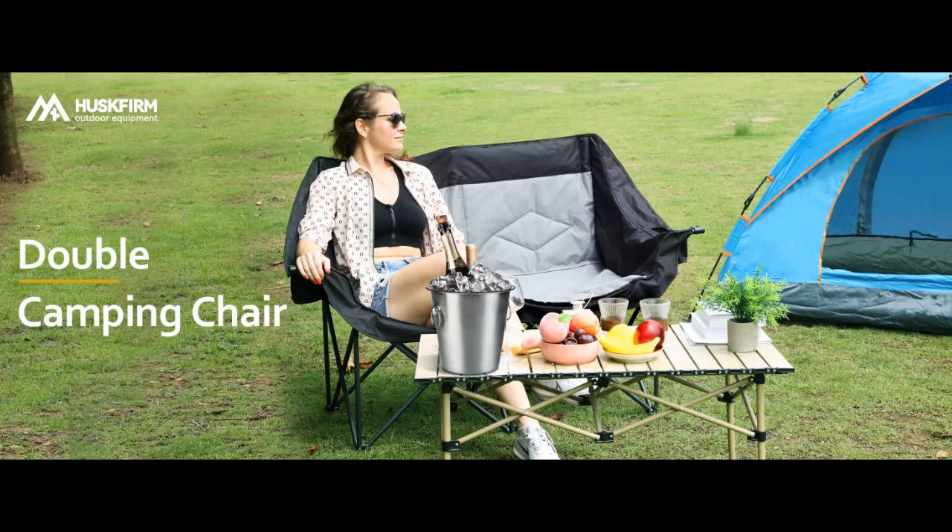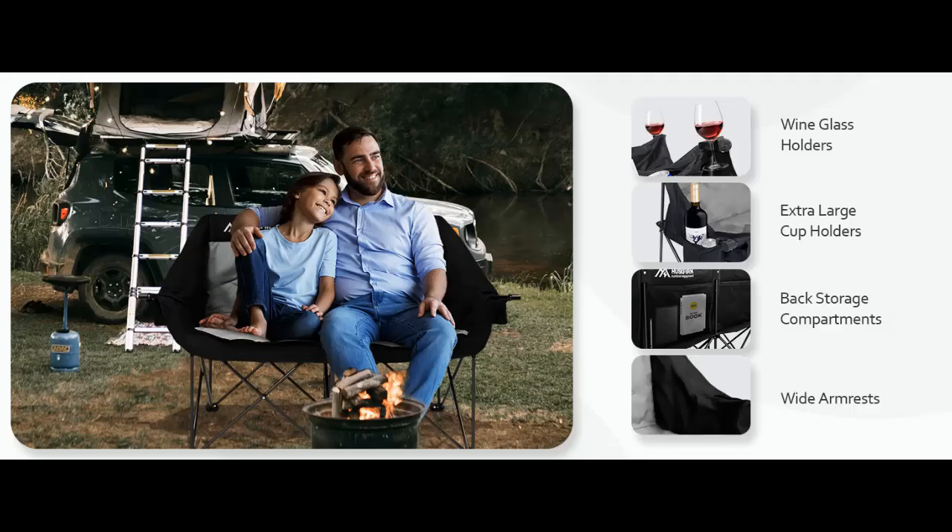Find or read reviews that people are talking about the Husk Firm 2-Person Camping Chair, Oversized Love Seat Camping Chair, Double Camping Chairs. Here we introduce some reasons why you should choose it.